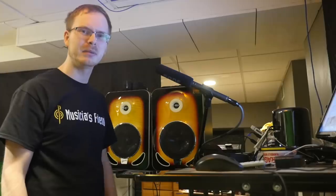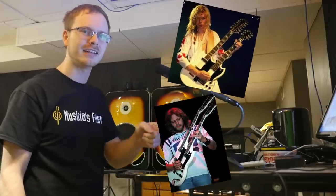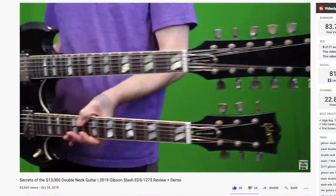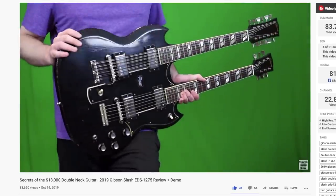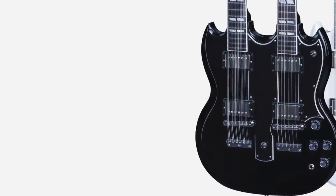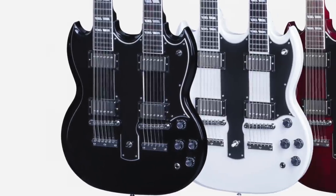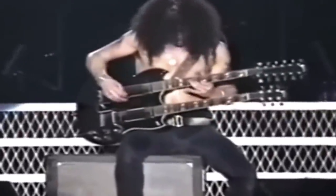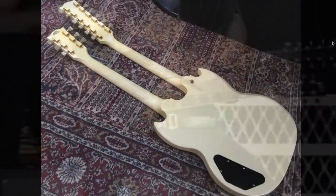It's not because it's a double neck in a white finish, because people like Steve Clark, Don Felder, and Alex Lifeson have used white EDS-1275s. I've just recently reviewed an EDS-1275 that was a signature for Slash - these things are amazing guitars. You don't realize just how powerful you're going to feel playing them. Do I suggest buying this $13,000 one? No, not unless you're a rich collector, but there's definitely a really cool allure about these instruments.